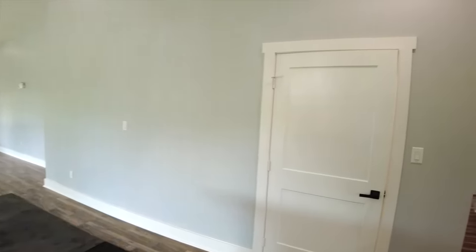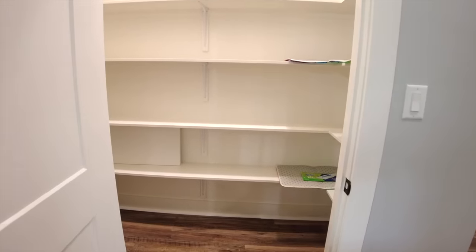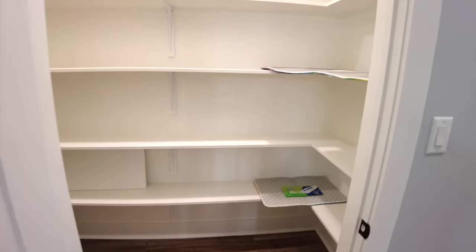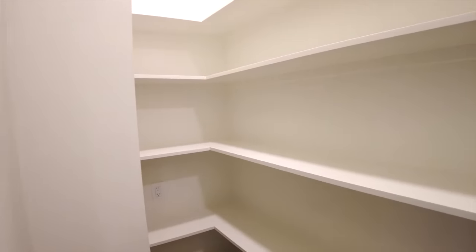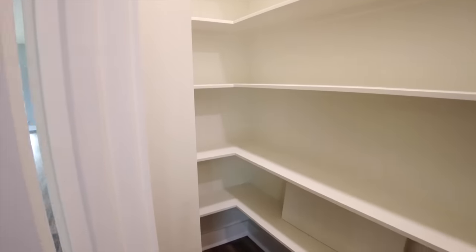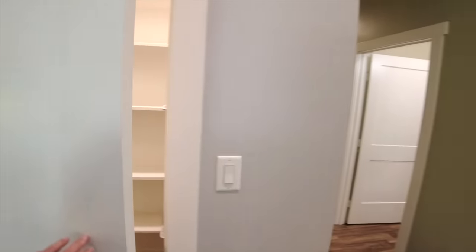Just off of the kitchen we have the pantry with shelving pretty much floor to ceiling. Customers often ask how we determine shelf height and spacing — we actually come in and talk to you about that, letting you custom design it. Our trim guys come in, draw the spacing on the wall, measure and mark what you want, and build it to suit.